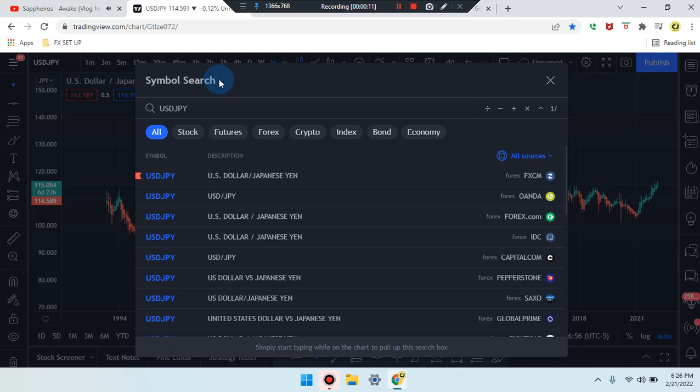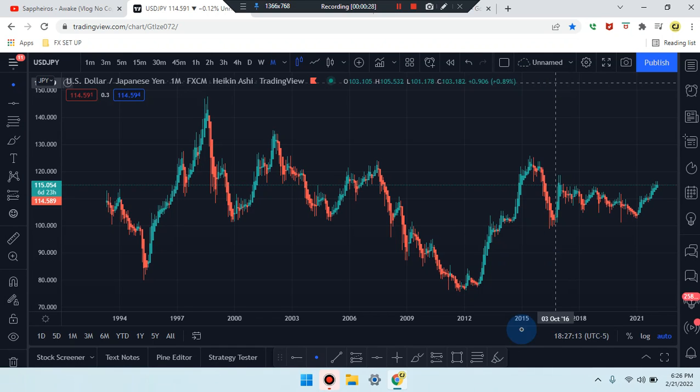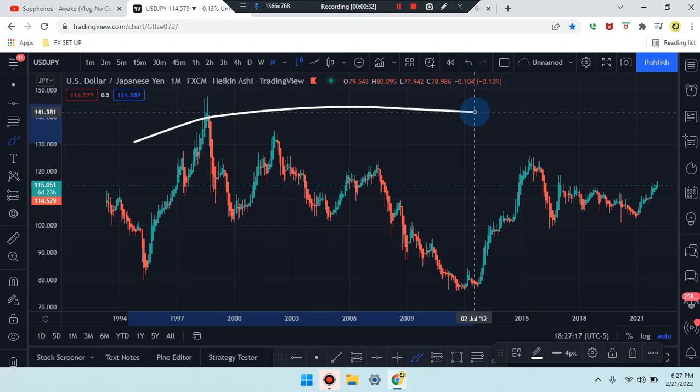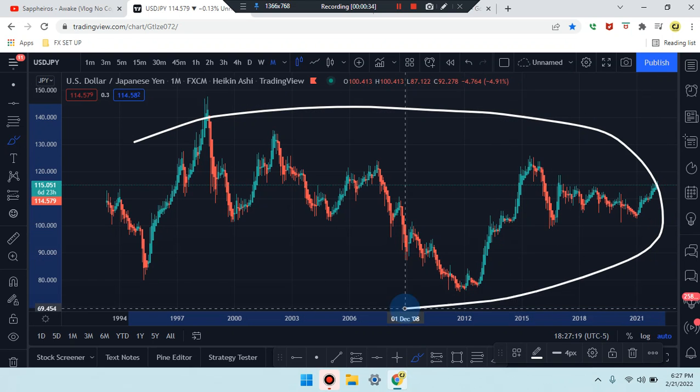We are here. What an amazing day, everyone. This is Cam Jones FX analysis and we are marking up USD/JPY. Let's take a look at what's going on in the market.